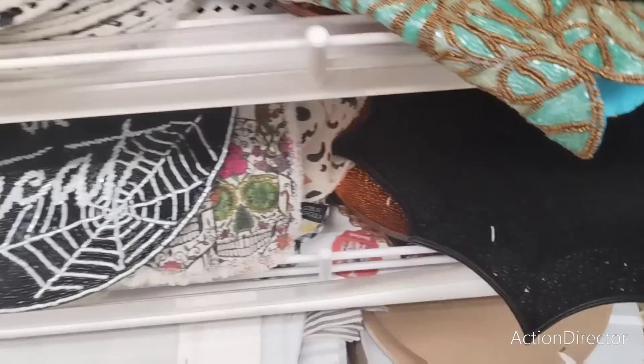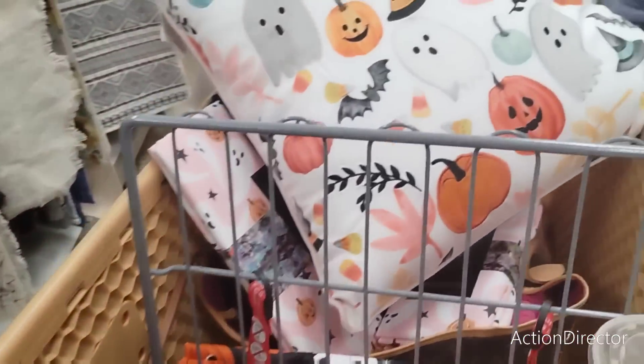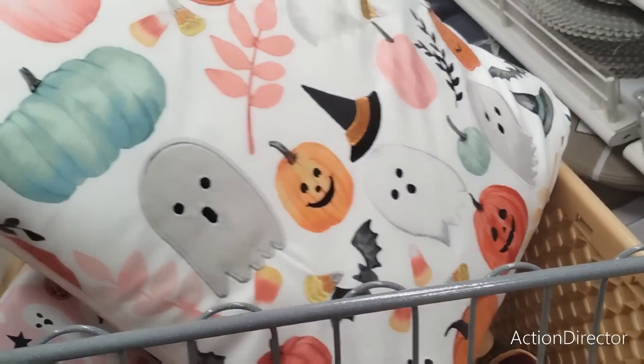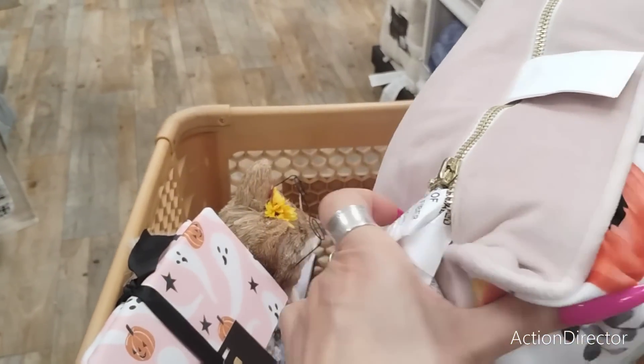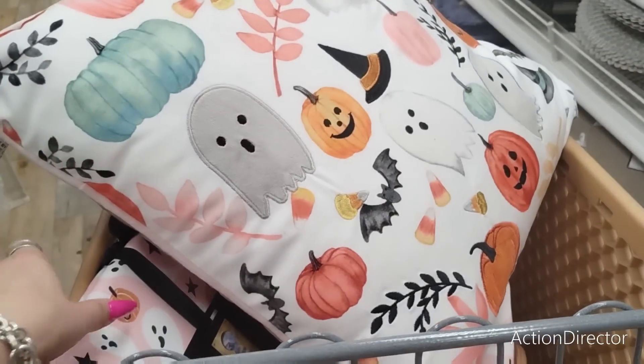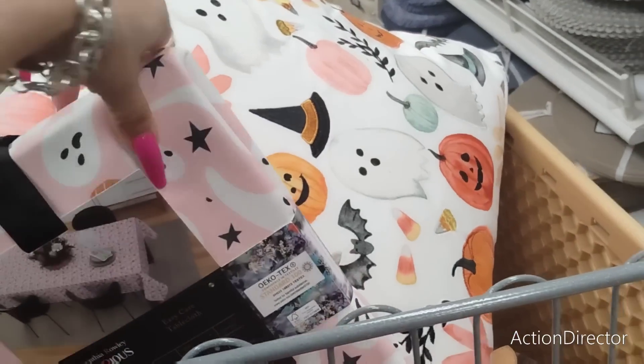I've given up on finding the ghost again — I let that one slide through my fingers and that's on me. How much is this? I said $19.99. How much is this? That's gonna be $14.99.